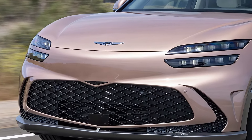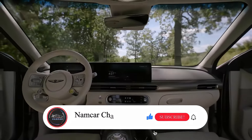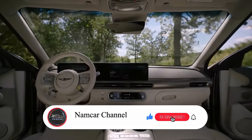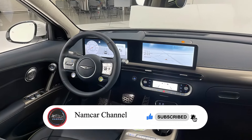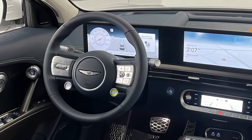Welcome back to Namco Channel. Today we're going to talk about the 2025 Genesis GV60, a luxury electric SUV that's been making waves in the automotive world. Let's dive in and see what's new, what's changed, and what you can expect from this impressive vehicle.